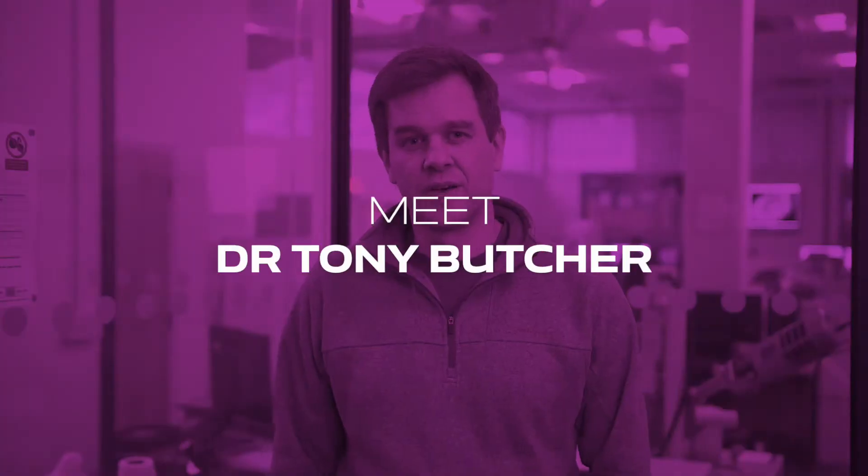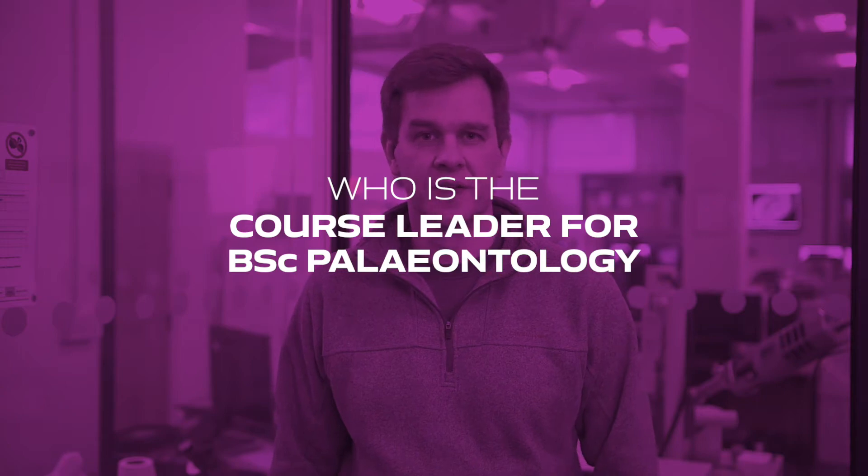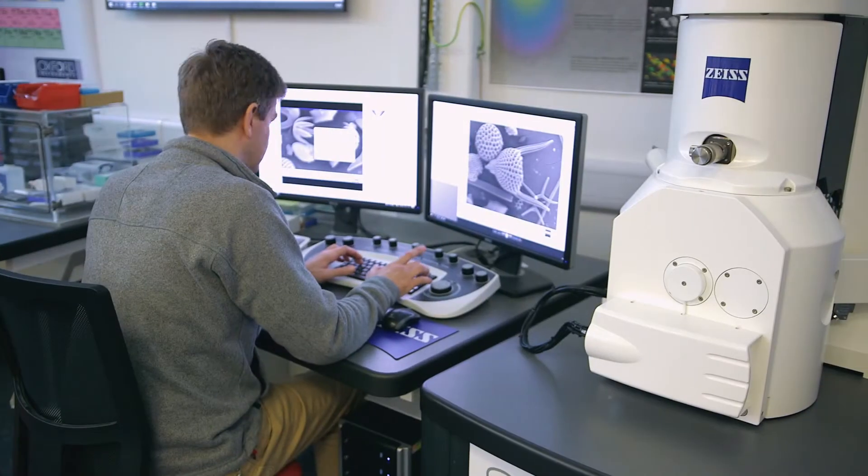I'm Dr Tony Butcher and I'm the course leader for the BSc Honours Paleontology degree course here at the University of Portsmouth. We've been running a dedicated paleontology course for 25 years and today we'd like to introduce you to some of the analytical equipment that we have for research and teaching.